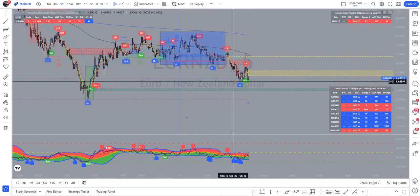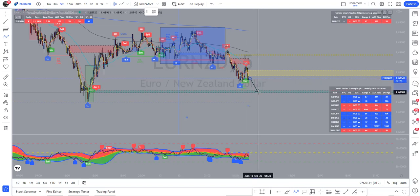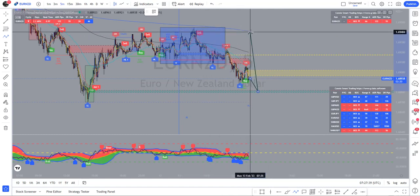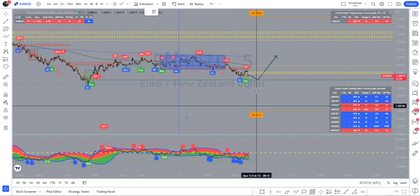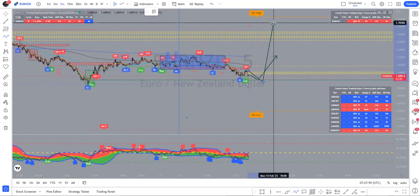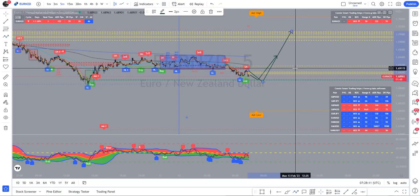On the five-minute we have an imbalance below price, so I'm thinking price is going to come down there and then we're going to have some kind of bullish day today. I'm expecting a pullback into this area and then a push up towards these highs. That would be my main move for the day, but I'd also look to carry some of that to a higher level — taking partials at the highs of Asia and also holding some towards these imbalances above price, more towards yesterday's high.